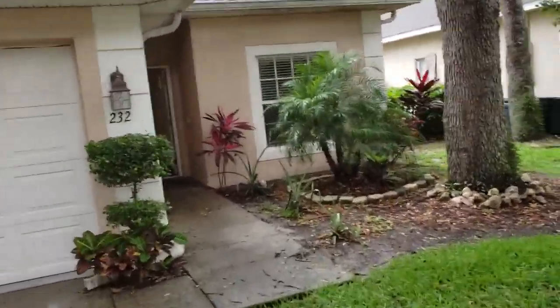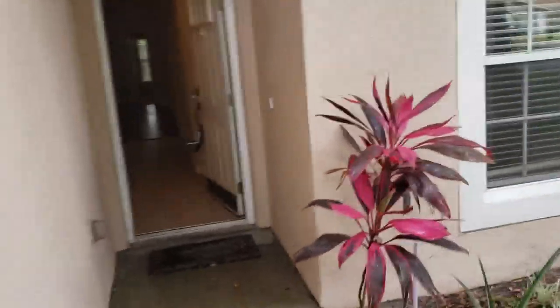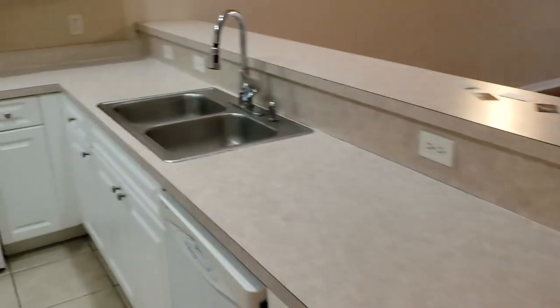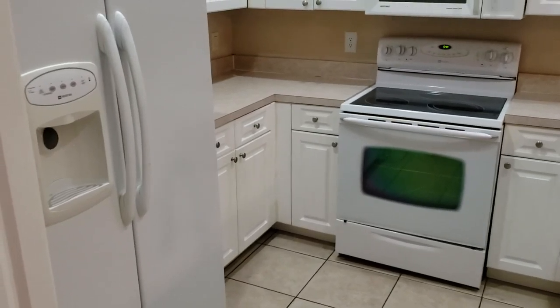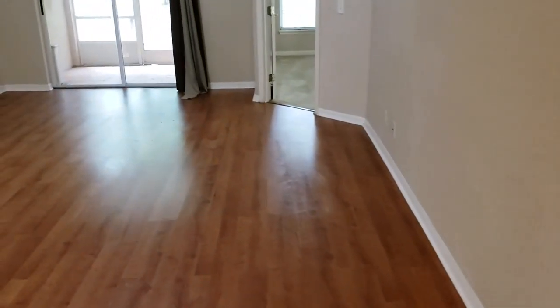This is a half duplex — three bedroom, two bathroom. Tile, laminate, and carpet throughout the whole house. We come into the kitchen. Appliances are in great condition, nice white cabinets, a lot of potential — you can do so much with this. Nice open dining and living room area with great laminate floors.